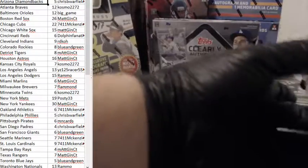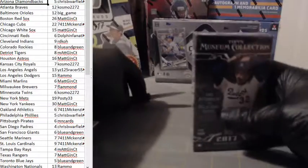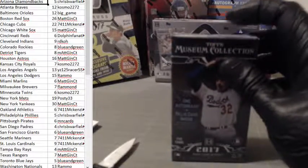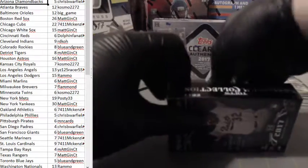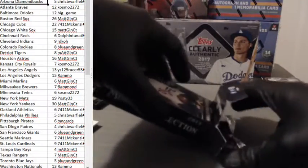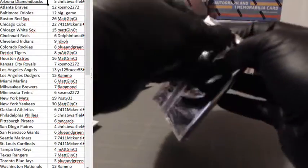One more little mini box to go. Thank you for the heads up on that. I think I might try to get some more of this for next week — this is nice stuff. I've got one more box of Clearly Authentic and one more box of Museum, so we'll do another one just like this. I'll get some more of this if you guys like it — it's pretty sharp looking stuff. Last pack, good luck.